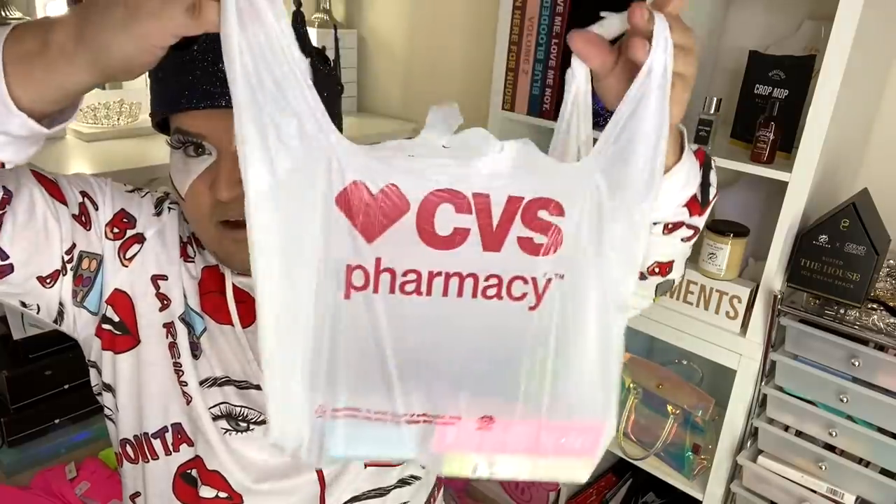So I went in there and I was just looking around for new makeup stuff I've never tried before. And I discovered a whole bunch of brands I've never even heard of. Here's what they are — let me roll you the clip at the store.